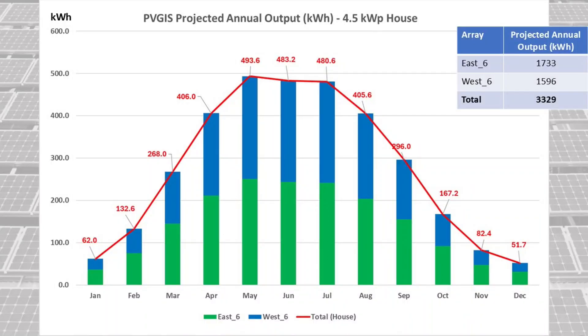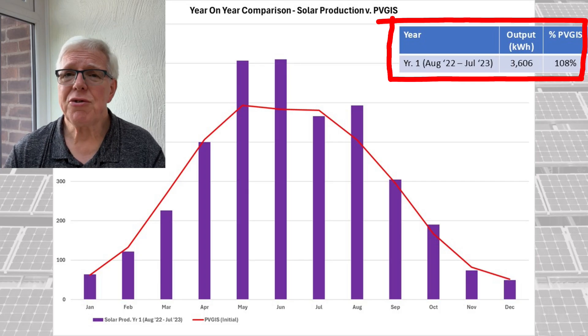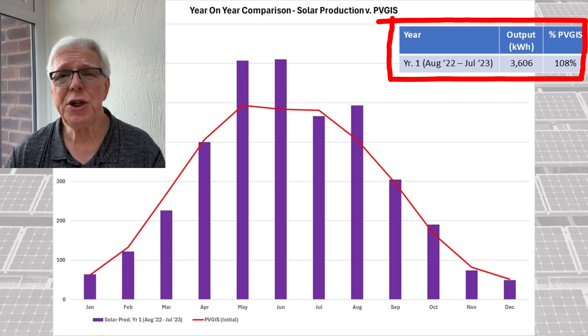Using the PVGIST tool, the projected annual output for our 4.5kW peak panel array came out at 3,329 kWh, with the east facing bank generating slightly more than the west facing bank. Taking the first 12 month period — August 2022 to July 2023 — we generated 3,606 kWh, which is about 8% more than the PVGIST projection.